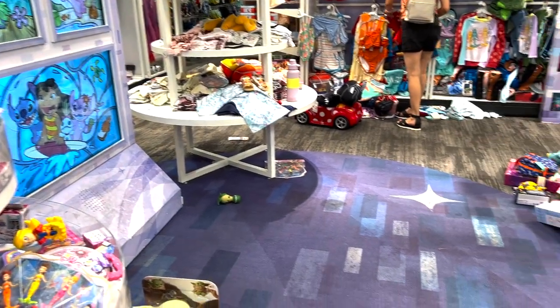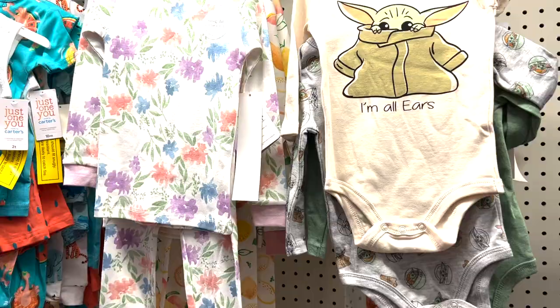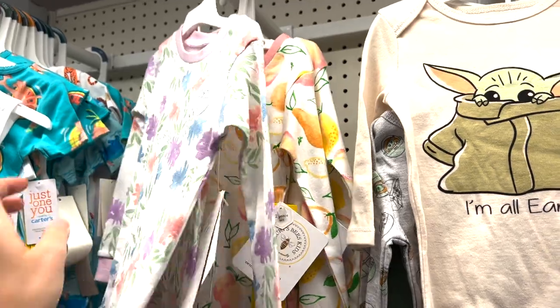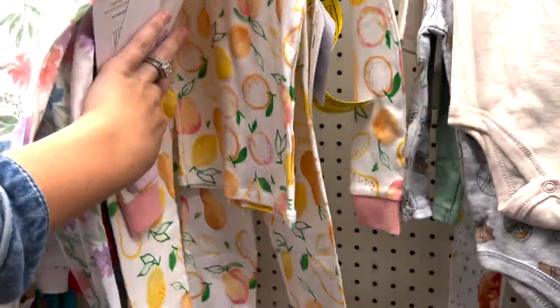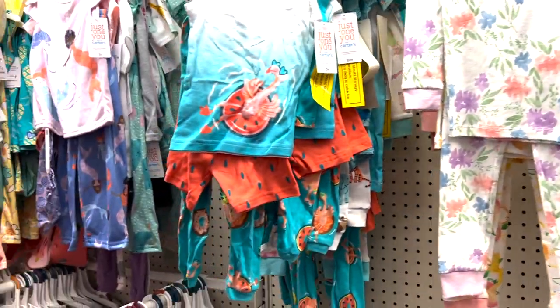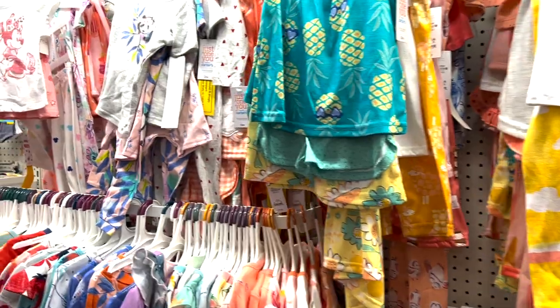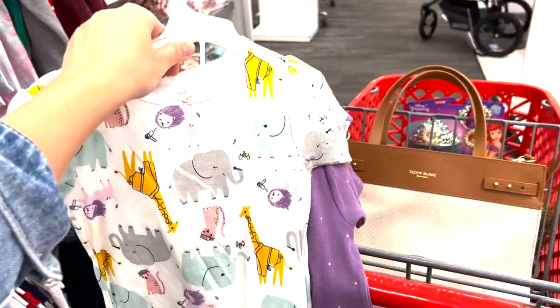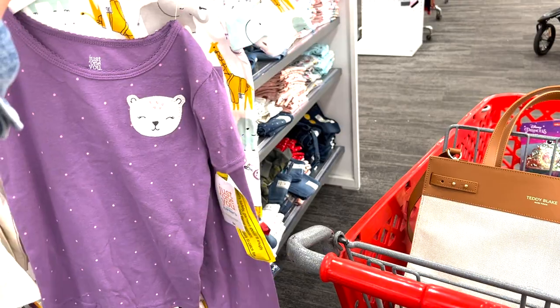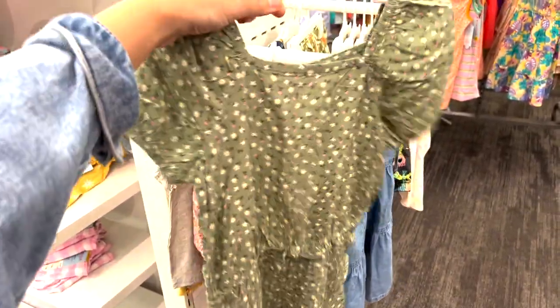This is the Disney aisle — absolutely crazy. I ended up picking up my daughter some jammies. I do love the fact that Target carries Burt's Bees — I feel like their jammies are the best fitting. I love the snug fit, however they only had long sleeve jammies. I did find this pair which I thought was really cute — the purple with the little animals. She loves animals.